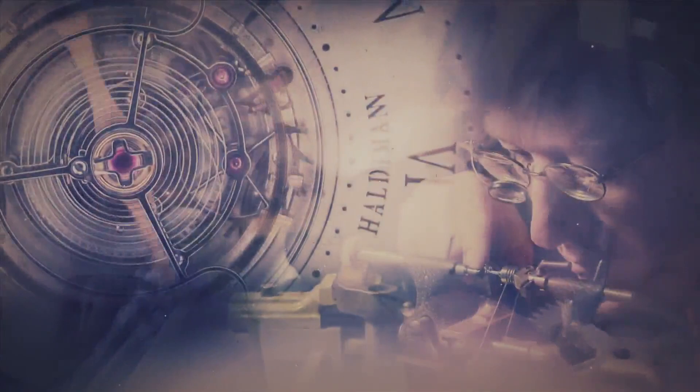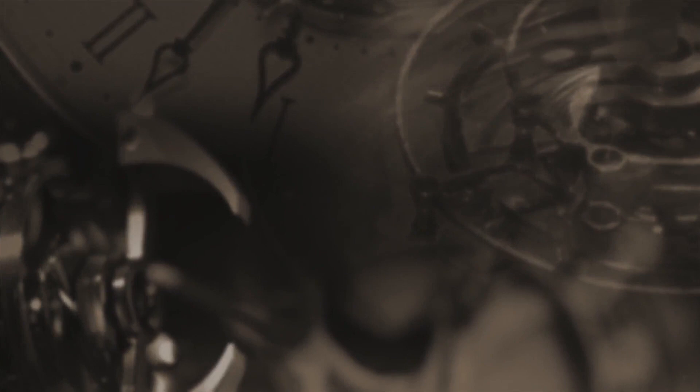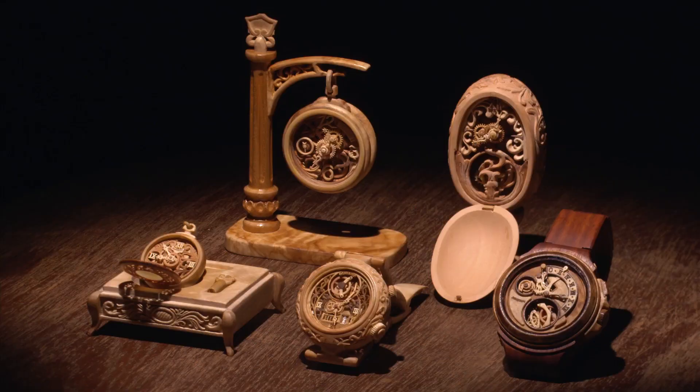Masters of Time. Supremely talented individuals who create unique timepieces. Unaffiliated with any manufacturer, they are known as the independent watchmakers.